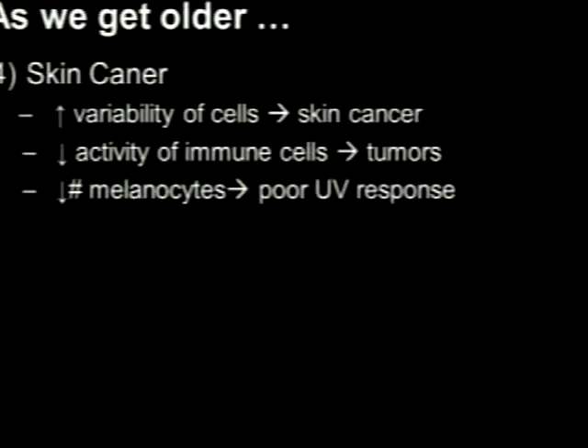Then there are the melanocytes — cells we all have that protect us from the sun. When you go outside and start to get a tan, what's happening is the DNA in those cells is getting damaged. That damage is kind of like the airbag deploying in your car: the signal gets transmitted out and you make more pigment. So the next time you see somebody with a tan, it's like driving your car with the airbag deployed.